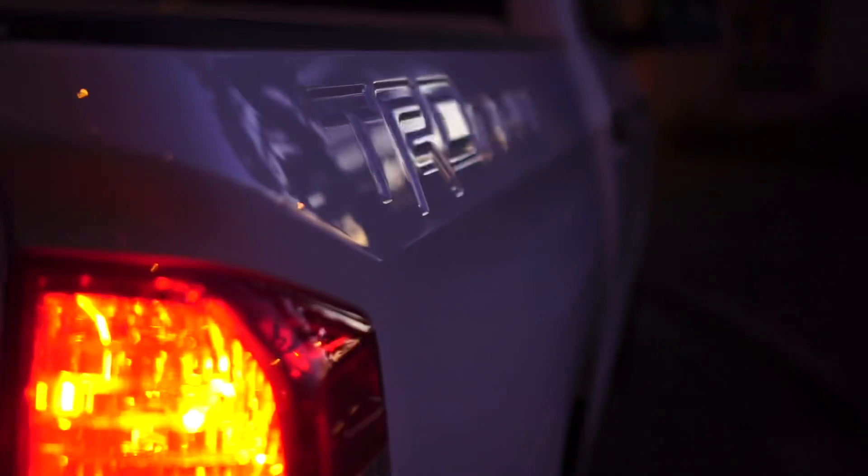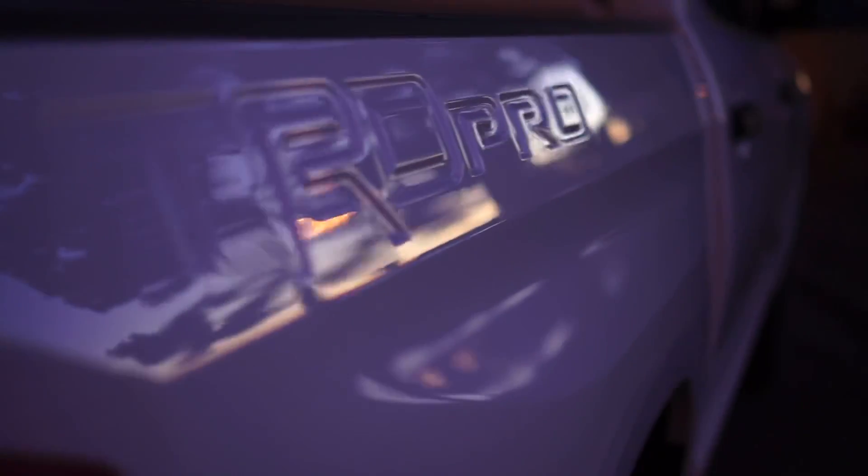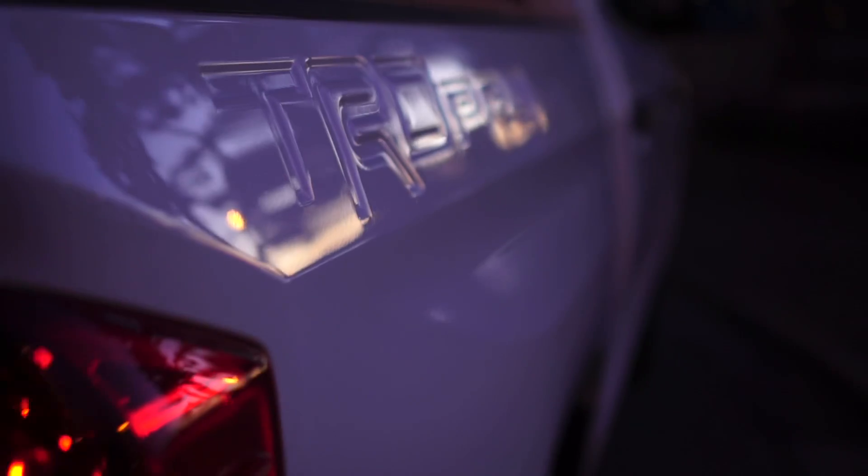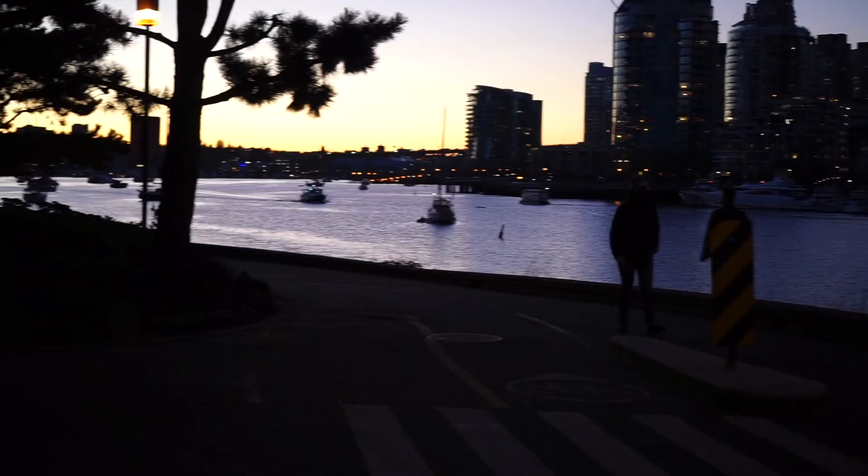Even though Toyota is introducing a brand new version of the Toyota Tundra sometime later in the year, the TRD Pro version will not come out so soon — it might take a little while for it to arrive. So in the meantime, this 2021 TRD Pro is still an amazing truck.